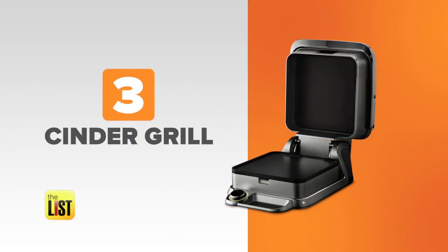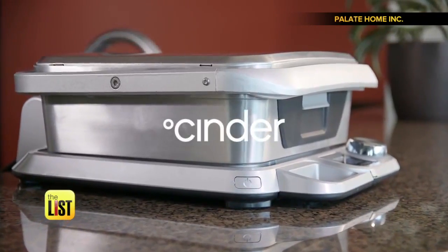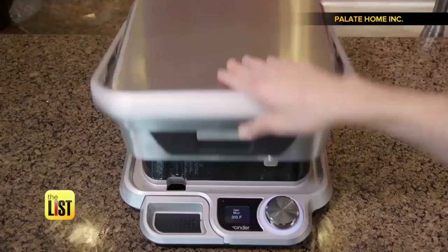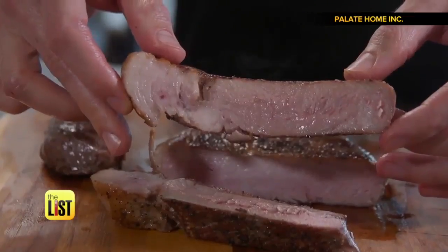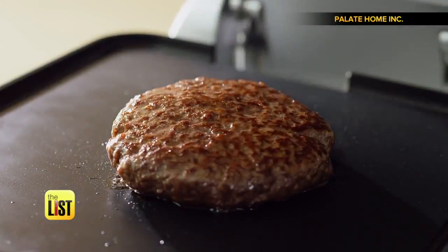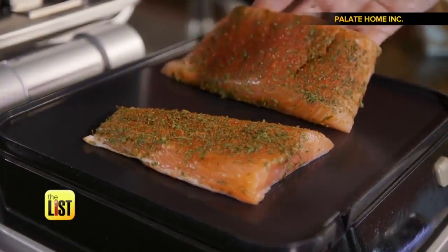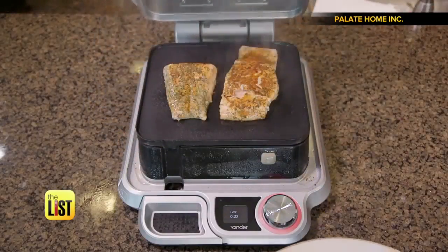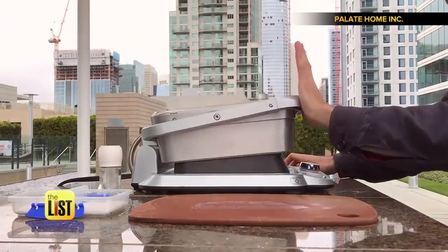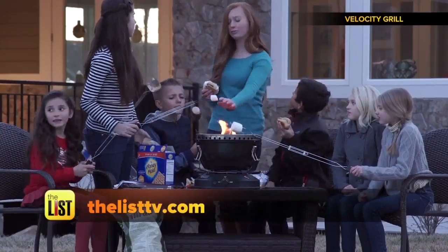And at number three, Cinder Grill, a countertop cooker that wants to grill your grub to perfection. Basically, it's a next-level George Foreman. An extremely accurate sensor keeps your food sizzling at the precise temperature needed for good eats. All you do is tell its app what you're cooking and your desired doneness. Pop in a protein and kick back until Cinder notifies you that it's done. Anything you can put into a normal grill, you can put into Cinder. It's available to pre-order for $400 and plans to ship in October. For all the info on these products, head on over to thelisttv.com.